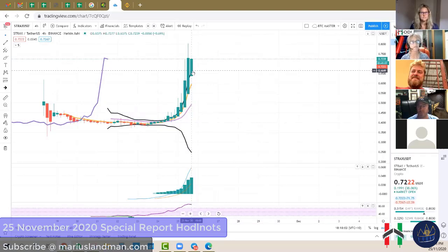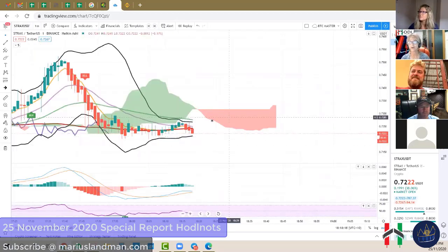For long-term traders, many people use reports like Marius Landman's Bitcoin trend and forecast long-term reports. They look at four-hour charts to see the long-term trend — this is how you farm coins. Many people use these reports for long-term trading because most people are really busy. For those of us in Hodl Knots, we're trading on the minute chart. Let me show you what it looks like.